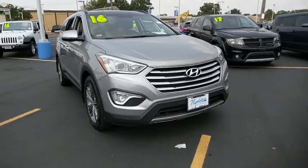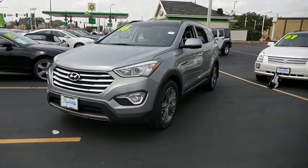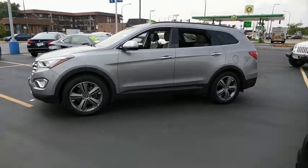2016 Hyundai Santa Fe. Style, quality, performance, value. Need we say more? This vehicle has less than 35,000 miles.